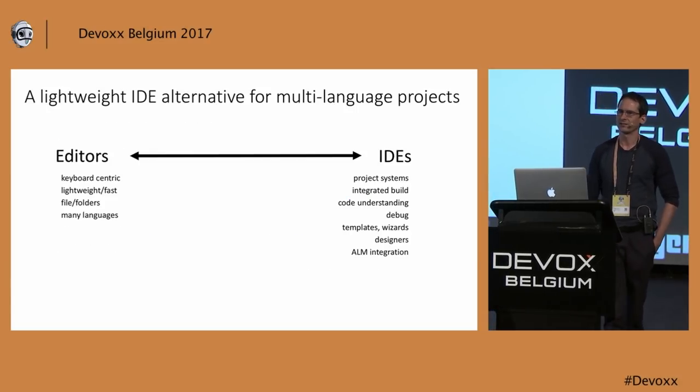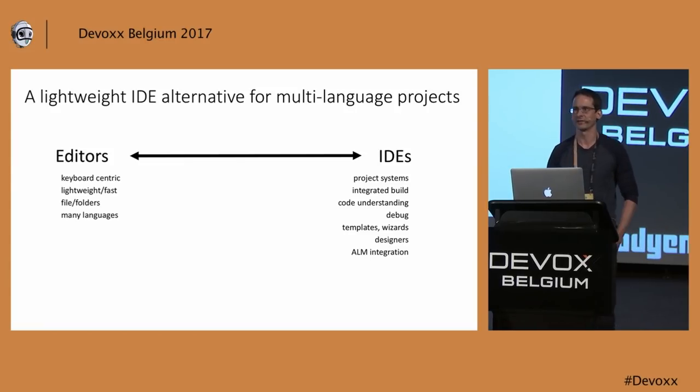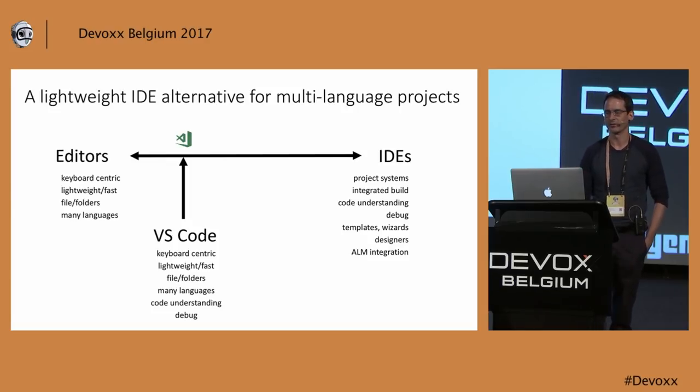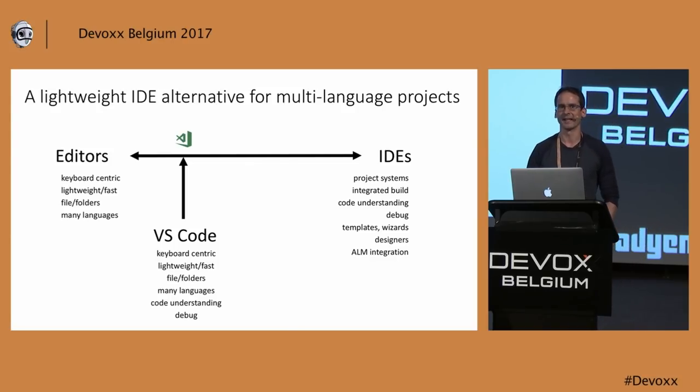You may wonder — Microsoft has Visual Studio, so what is Visual Studio Code? Is that going to be the new Visual Studio, the replacement? No, it is not. It wants to be an editor. We place ourselves actually very close to an editor. We want to help developers in the areas of multi-language projects, where an IDE is just not the right fit.